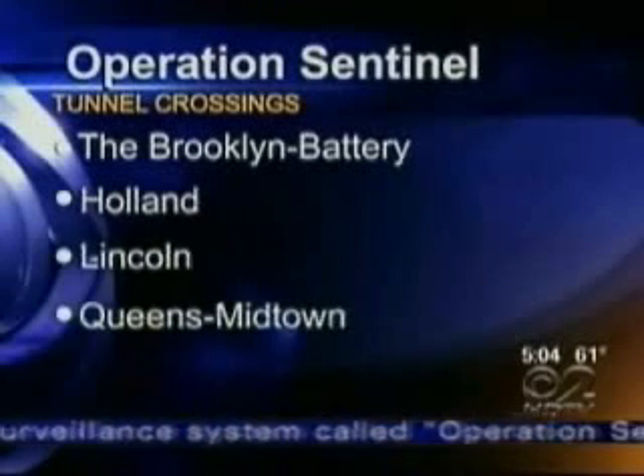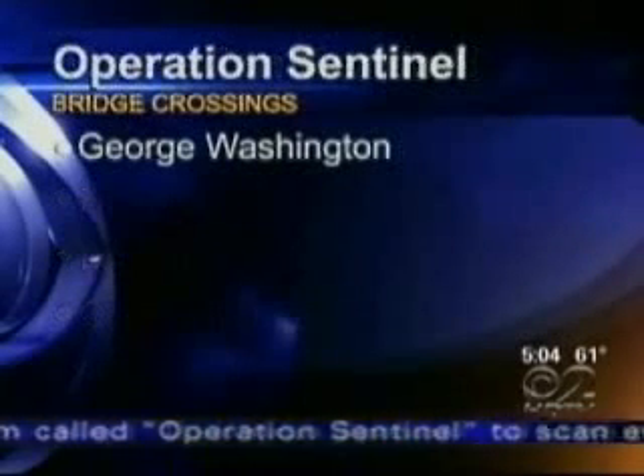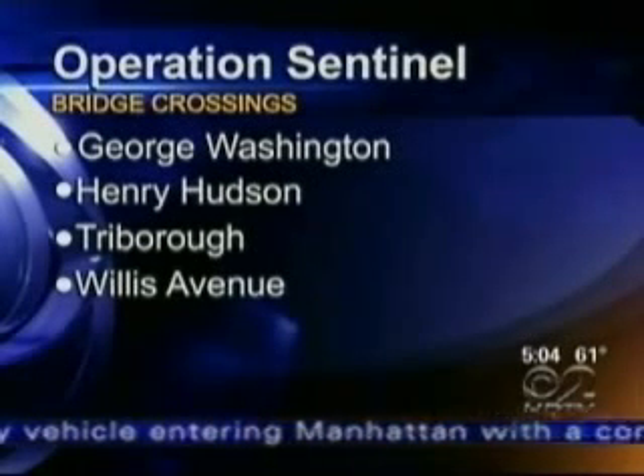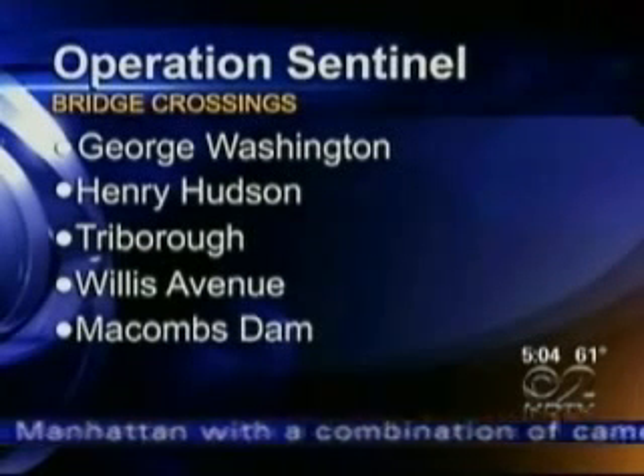They would be set up at seven vehicle crossings: the Brooklyn Battery, Holland, Lincoln, and Queens Midtown Tunnels, also the George Washington, Henry Hudson, and Triborough Bridges, and also smaller bridges like the Willis Avenue and McCombs Dam Bridges.